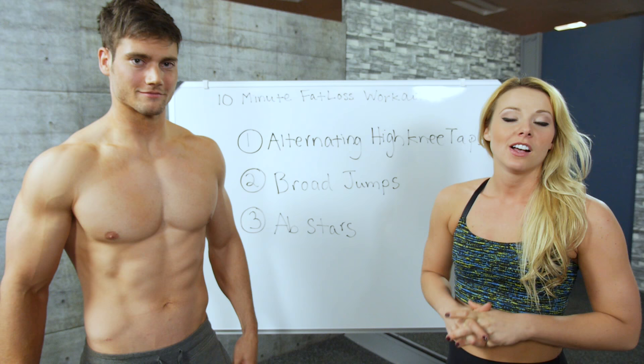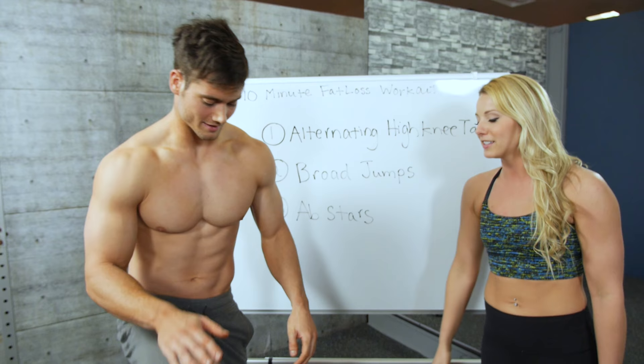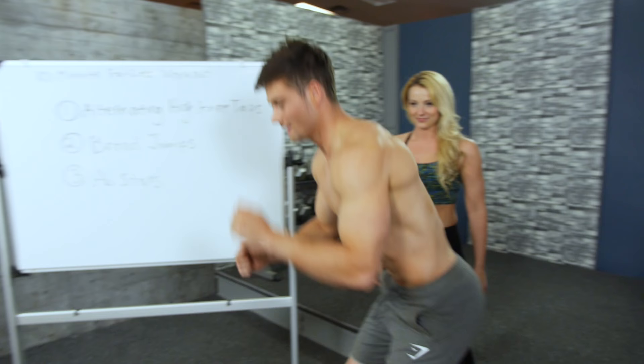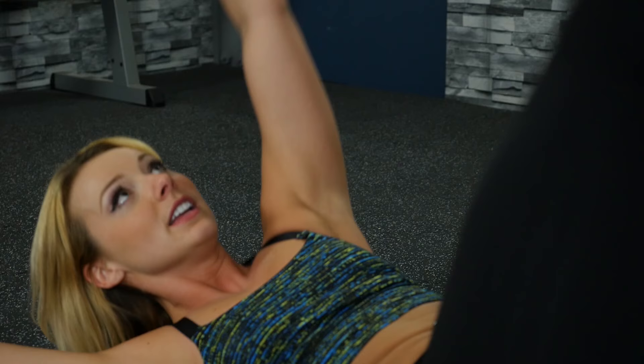We've got a super intense workout here and it's just three simple exercises. Starting off, the first one is gonna be alternating high knee taps — knees right up, touch your hands. Next one is broad jumps. And the third one is ab stars: laying down on your back, sprawled out nice and long, alternating tapping toes to fingers.